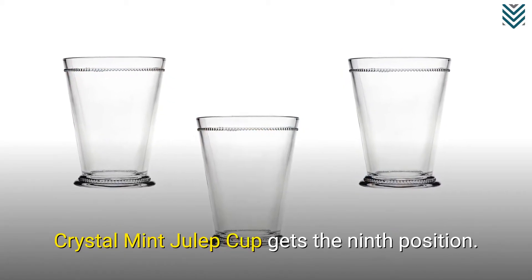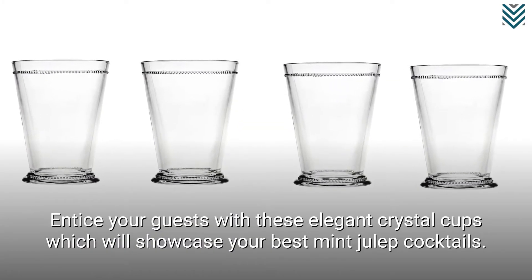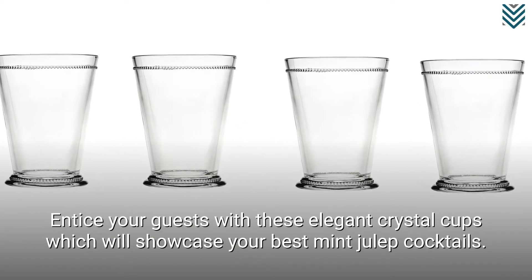Crystal Mint Julep Cup gets the 9th position. Entice your guests with these elegant crystal cups which will showcase your best mint julep cocktails.